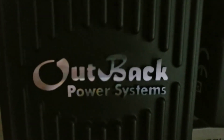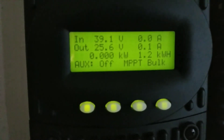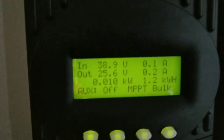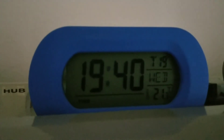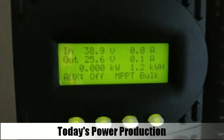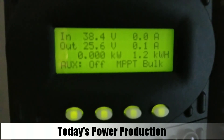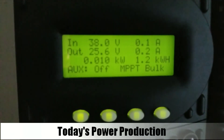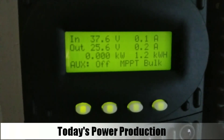I'll show you both outputs after this video so you can see, flicking back and forth. The day is almost ending — it's 1740 hours on the 19th, 2017. The Outback produced 1.2 kilowatts and the Classic produced 1 kilowatt, so that's 2,200 watts total for the day.